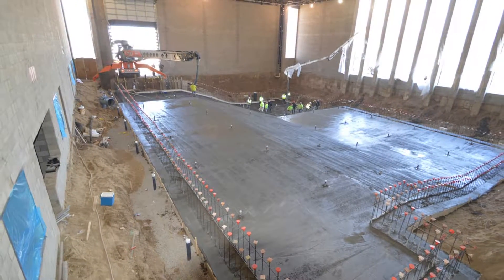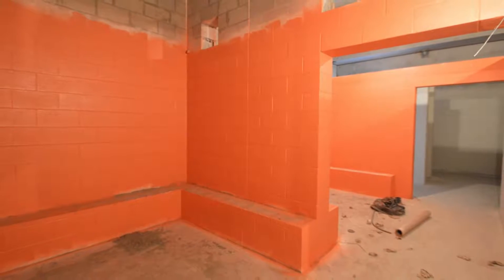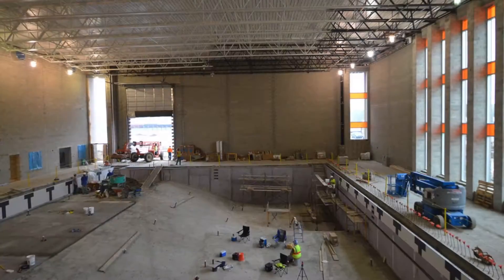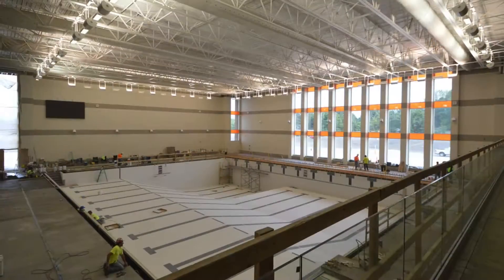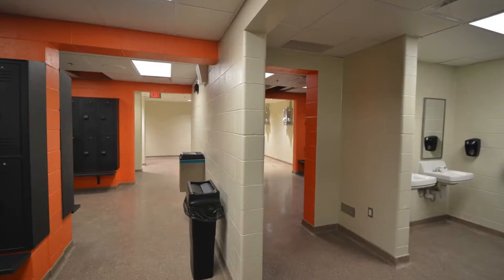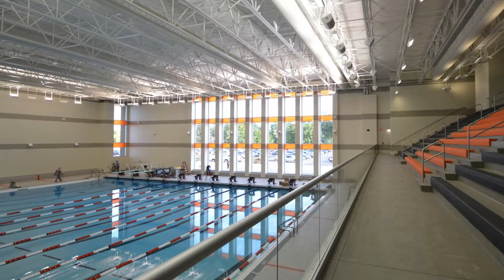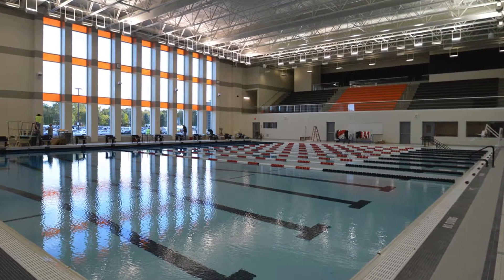Planning, communication, and project management contributed to this successful job. Building information modeling helped optimize the mechanical and electrical systems layout, and geopiers were utilized along with helical piers to support the existing building to accommodate the deep foundations for the pool tank. Brighton School Superintendent Gregory Gray said, Auk Construction from the top to the bottom did an outstanding job with this project, and I know because of their work and creativity that it will serve our community for many decades to come.